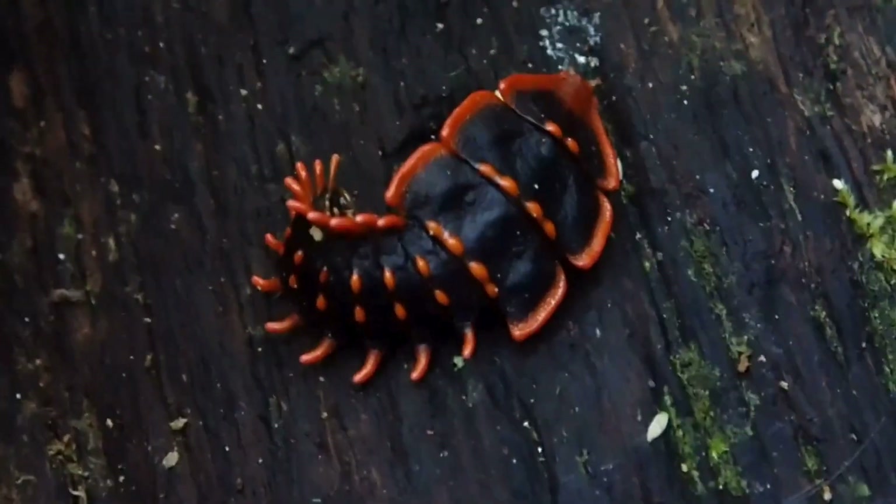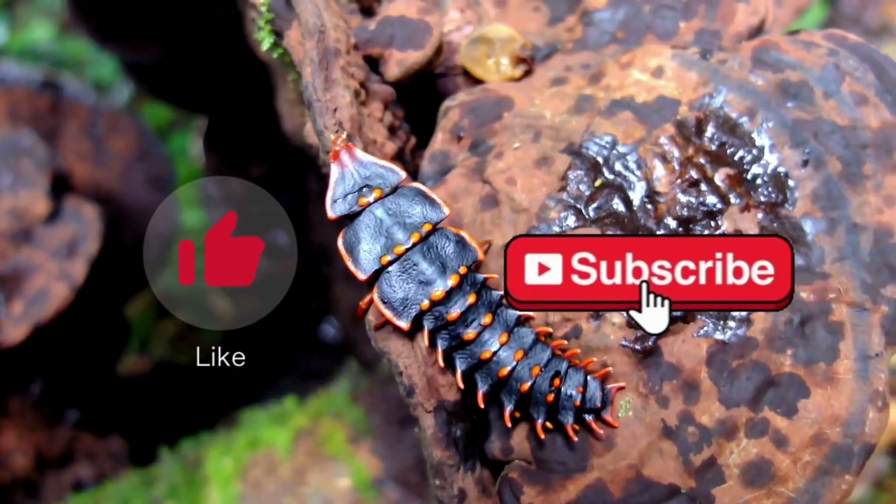If you enjoyed the video, please consider giving it a like and subscribing to the channel.